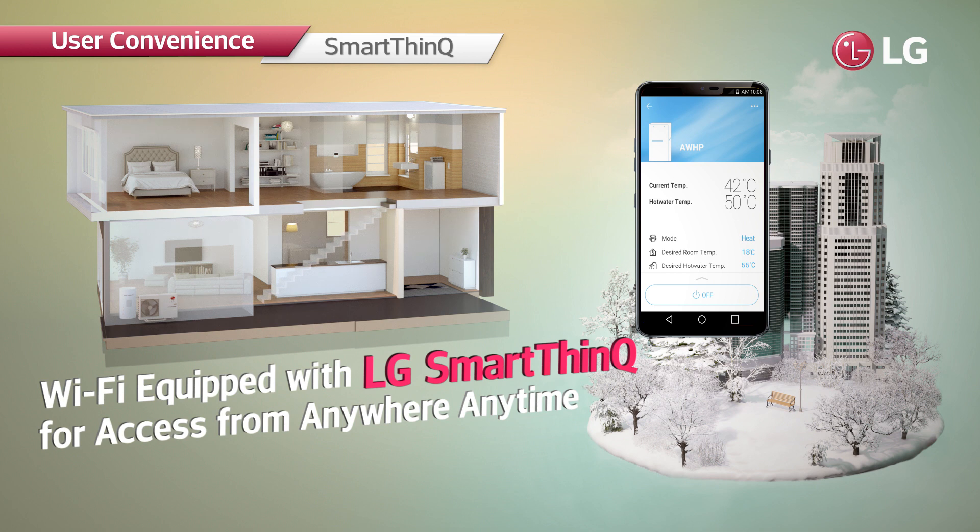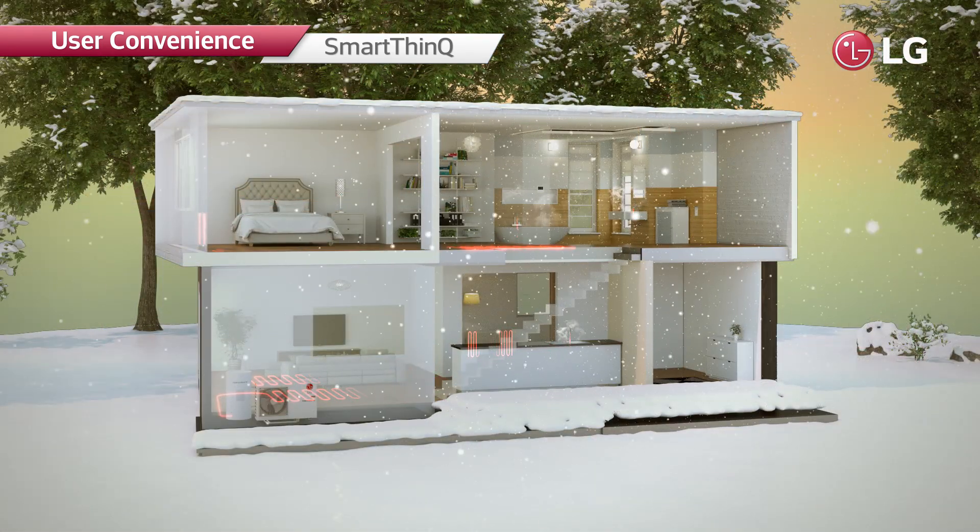The system can also be controlled via Wi-Fi from outdoors using the SmartThinQ app. This allows users to preheat their places to a desired temperature on a cold day.